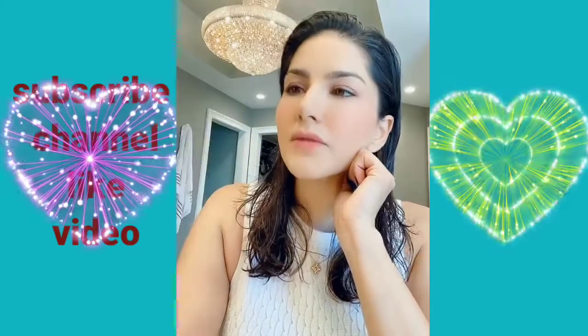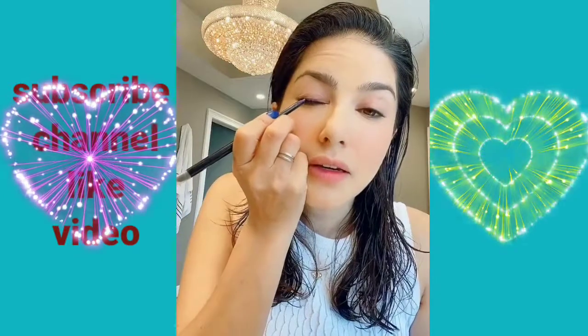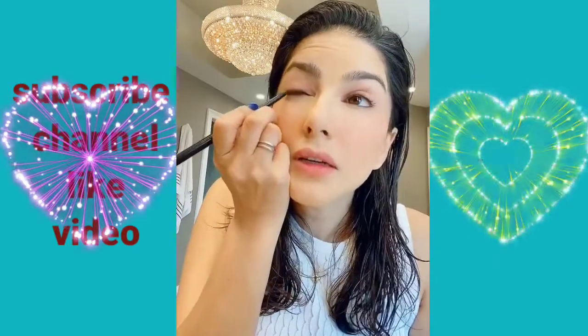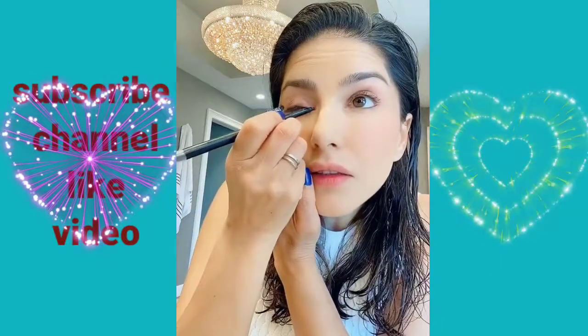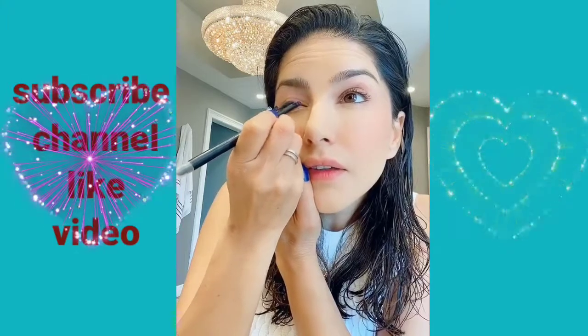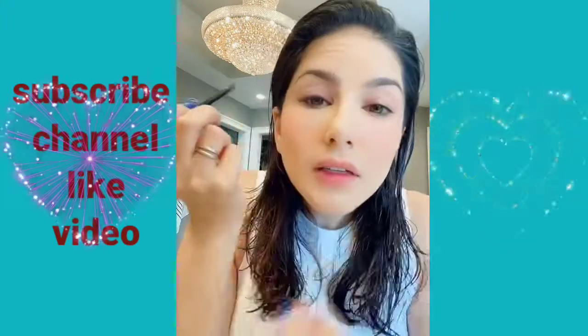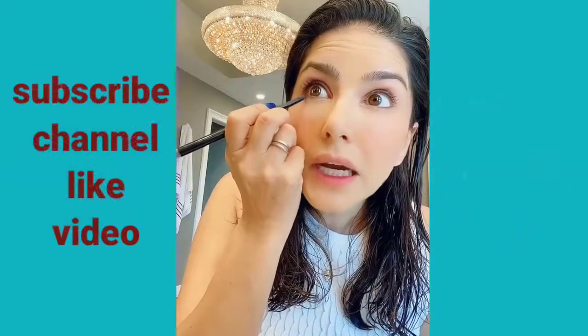Hey everyone, I am going to use this purple liner today. I've already started a little bit, and I'm just going to continue here, using both hands because I'm not very good at it. If I want to get in there, I've got to get stretched out.